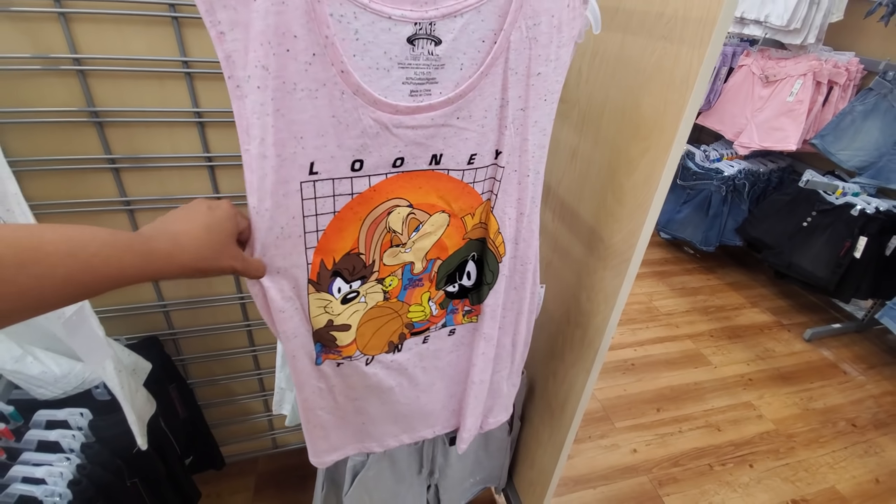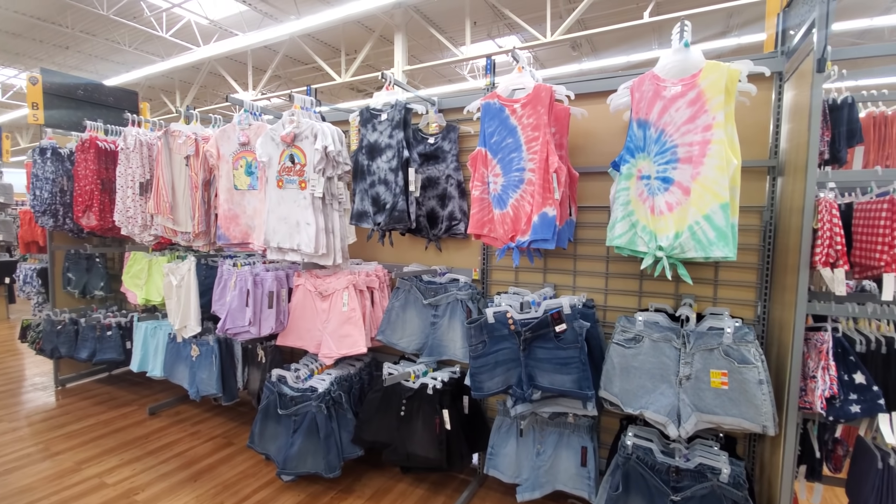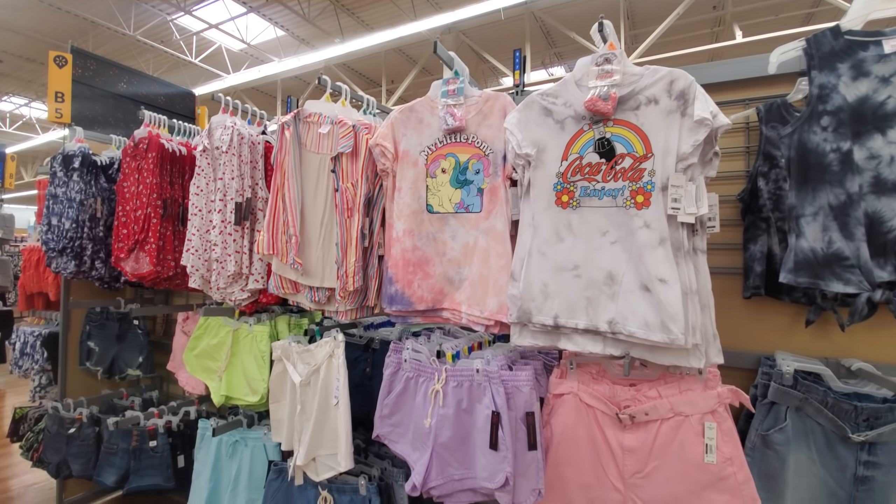Marvin the Martian. Oh look, they have Stitch too. Plenty of the tops, and those are going to come with scrunchies.